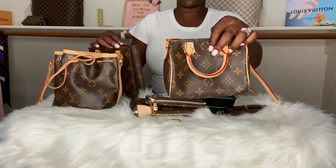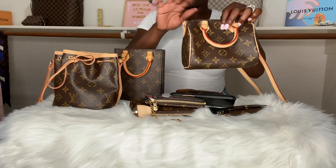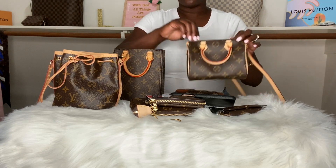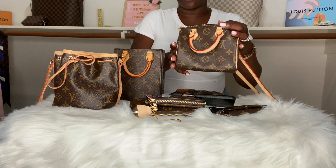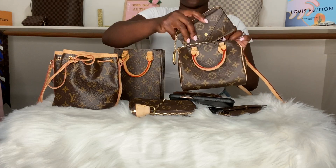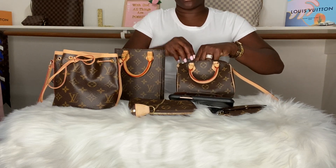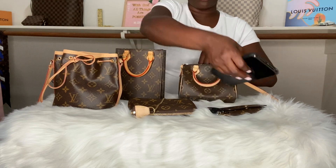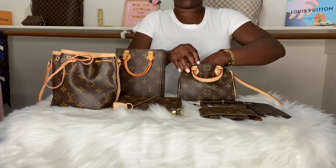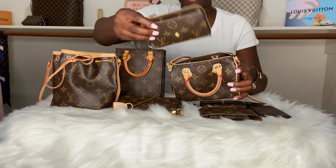Moving right along to the Nano Speedy. I believe this is everyone's all-time favorite. For me, I will show you why this is kind of my least favorite — but it's adorable, so I had to keep it in my collection. You have to be careful with the angles. Let me move this out of the way so you guys can see the struggle as well.